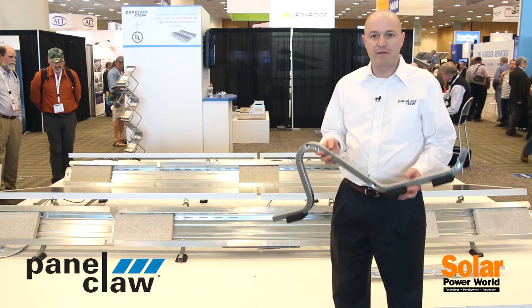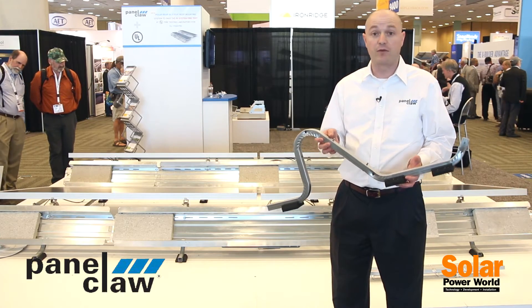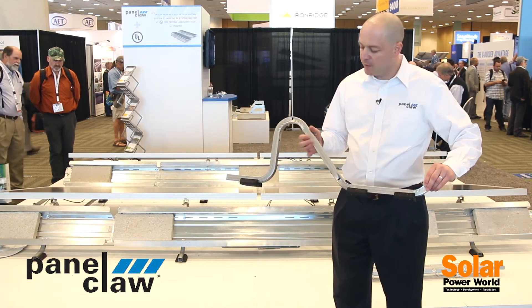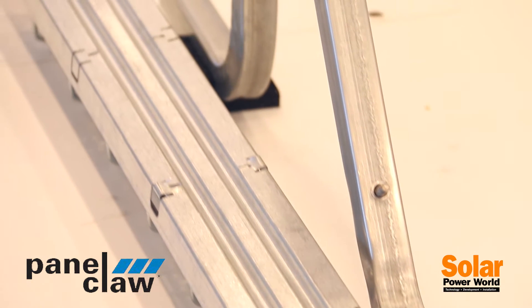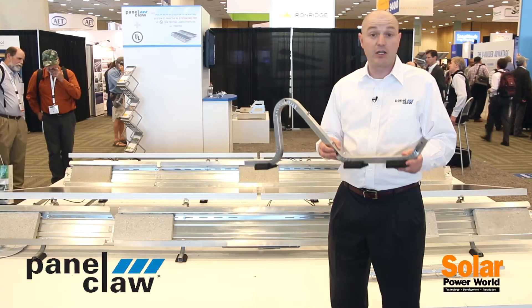We've also paid significant attention to features that the market demands from mounting system providers in the commercial flat roof space. The first thing that we've done is we've integrated wire management attachment holes for off-the-shelf solutions from places like Oobler Fill and Snake Tray, that can now be directly mounted to our mounting system in the east-west direction and in the north-south direction.